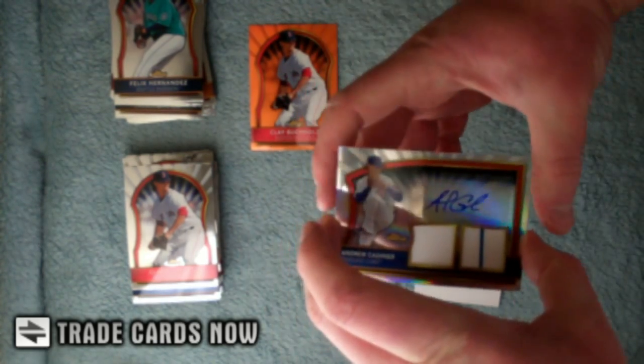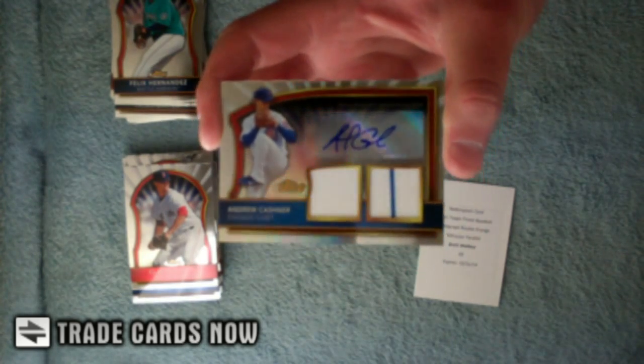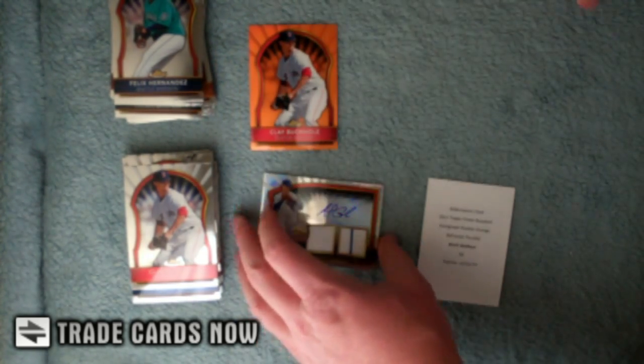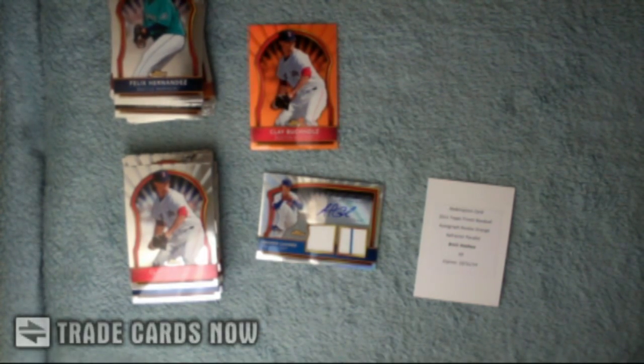Finest Baseball 2011 — take a look at this hit. Always good looking, finest cards. Thanks for watching. Make sure to check out Topps.com and TradeCardsNow.com. We will be giving away some of these cards, so make sure to check out our message boards for the announcement. Thank you.